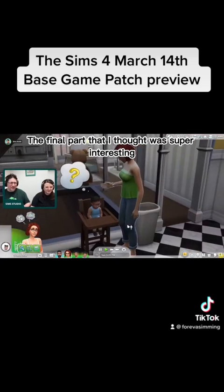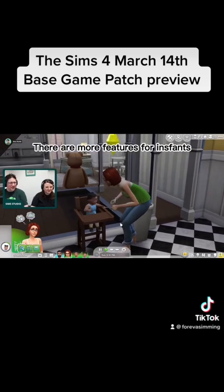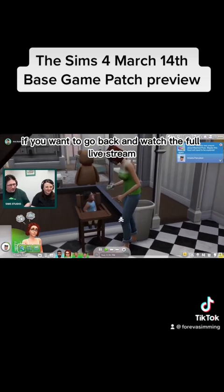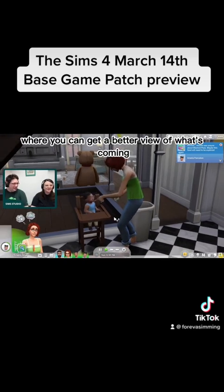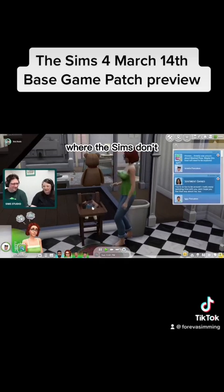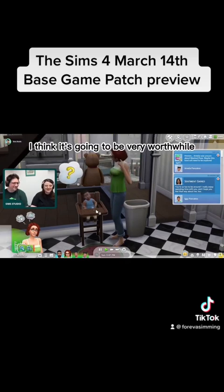The final part I thought was super interesting was the ability to taste test different foods and textures with Sim infants. There were more features that were going to be base game exclusive — these are just the ones that stood out for me. If you want to go back and watch the full live stream, it is available on The Sims' official Twitch and YouTube channels. Again, this is going to be base game content coming Monday the 14th. They also fixed the high chairs, where Sims don't automatically snatch kids out of the high chair and not let them actually eat. I'm very excited for this patch and I think it's going to be very worth it.